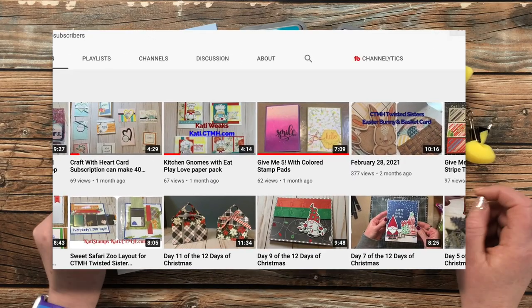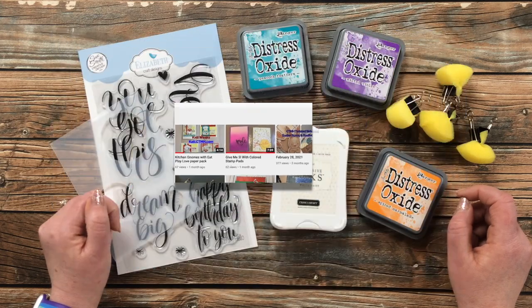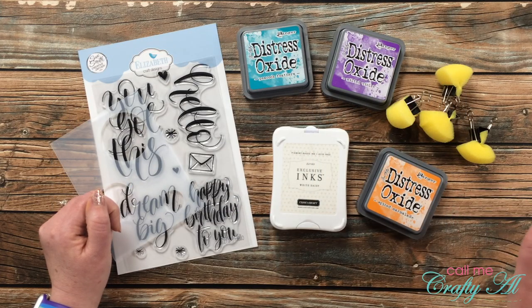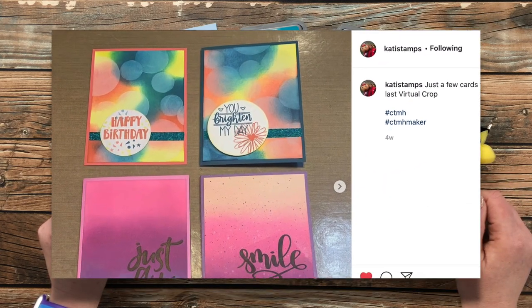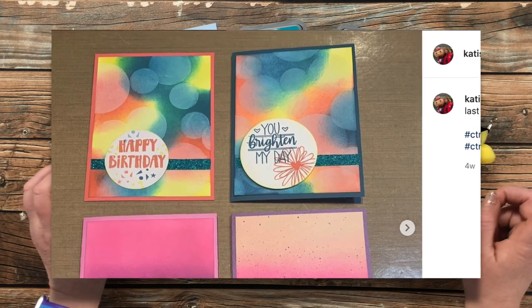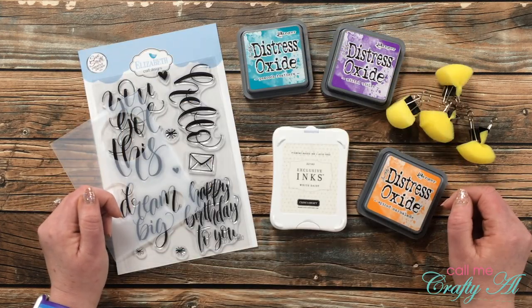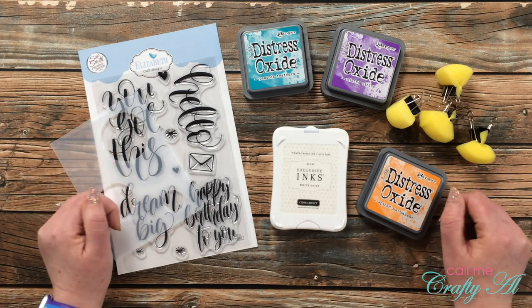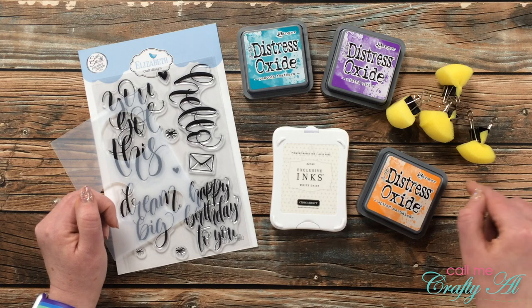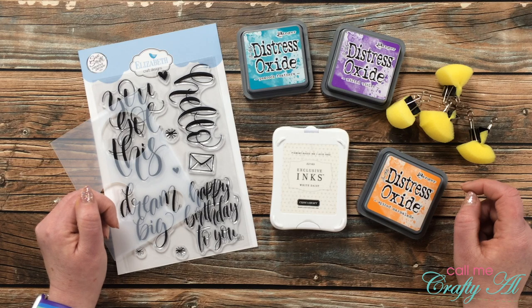Today I'm going to be inspired by Katie Weeks. She recently shared a video where she made five quick and easy cards using different colored inks. I'm going to be taking inspiration from the very first one she shared, which was a bokeh effect — I do have a picture of it up on screen now. I have never tried this before but I have wanted to, so I thought this would be a great opportunity. Don't forget when you're done watching my video to go over to Katie's channel and see how I inspired her.